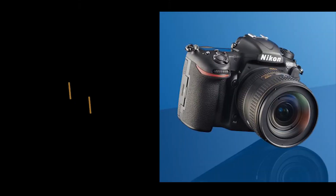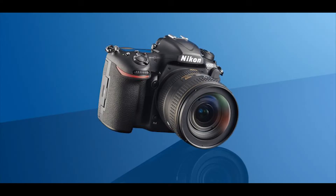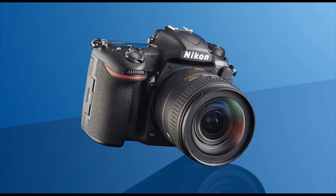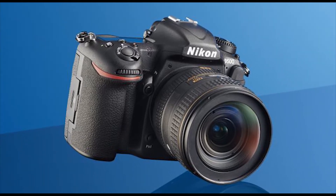In today's episode we're going to do a short review of the Nikon D500 camera. Now it's been a long time since Nikon launched the D300, a camera that arrived at roughly the same time as the very first iPhone. Yep, it was that long ago.